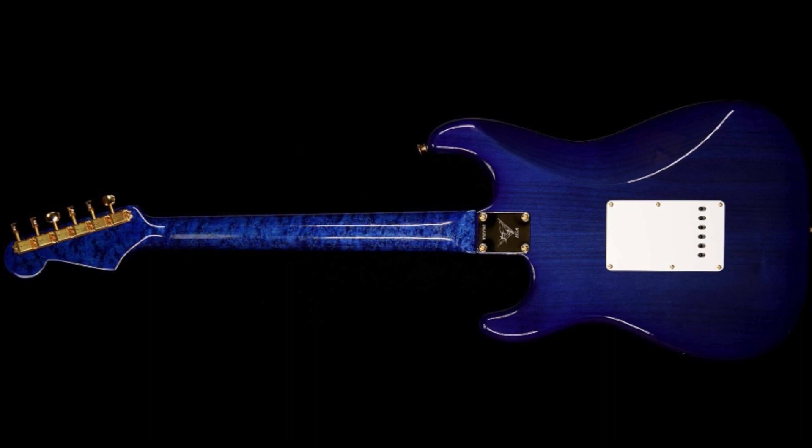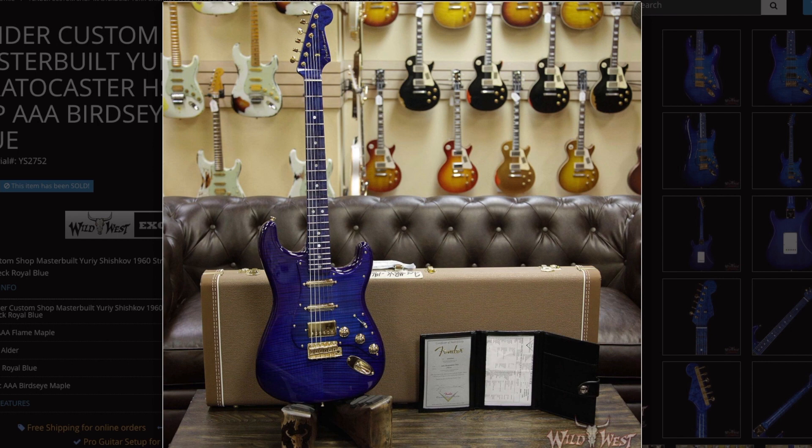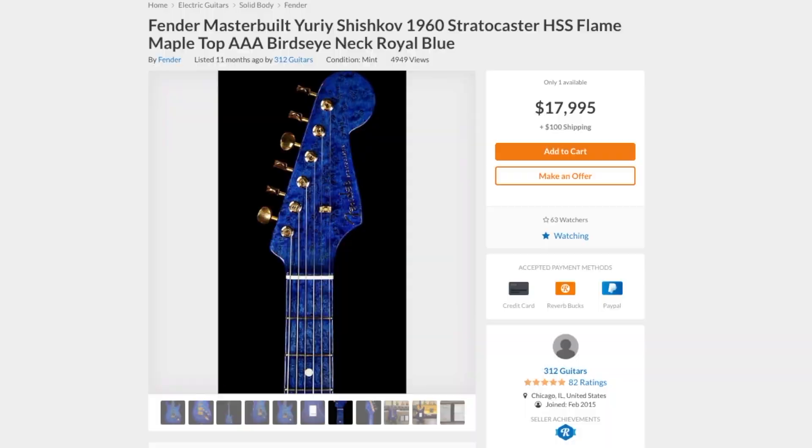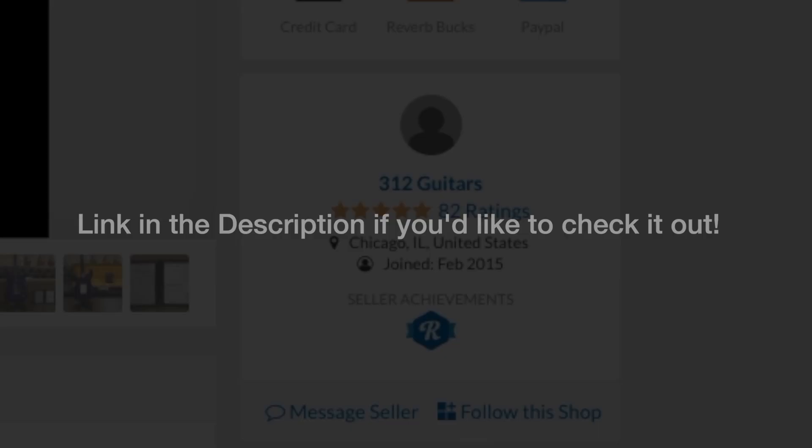Overall, this is just a beautiful fancy guitar that I would love to do a full review and demo on. This instrument is listed on Reverb right now - you can buy it today for the low price of $17,995, just a little over $18,000 once you throw in shipping. It's offered by a shop called 312 Guitars.